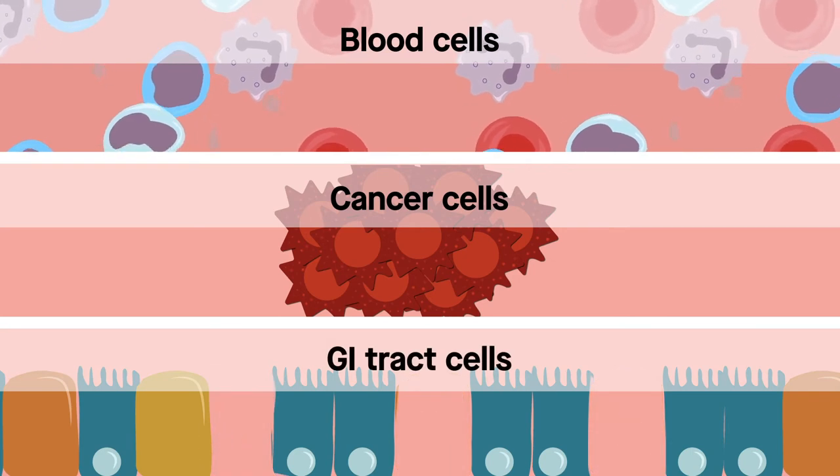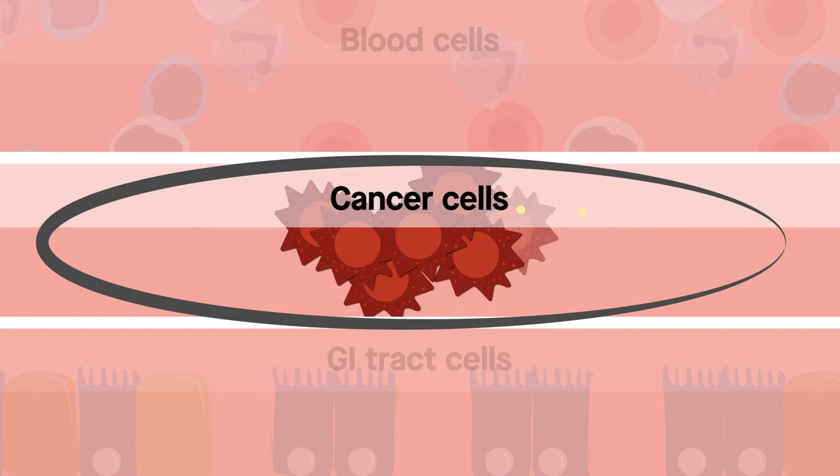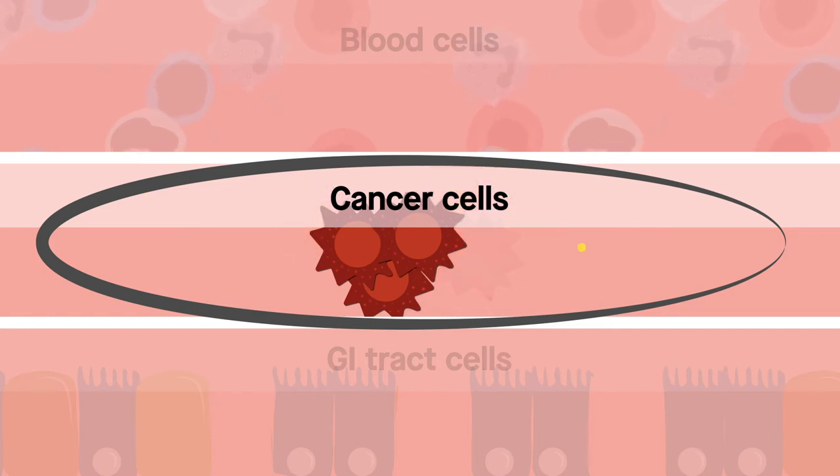Is it possible to target only cancerous tissues with therapeutic drugs so that healthy organs remain unaffected? Researchers at the ReKen Cluster for Pioneering Research in Japan are engineering molecules to do just that.